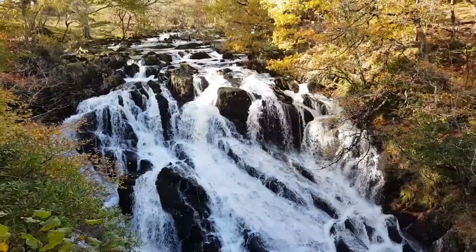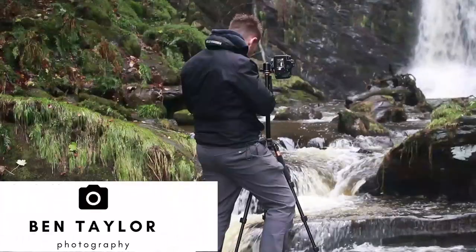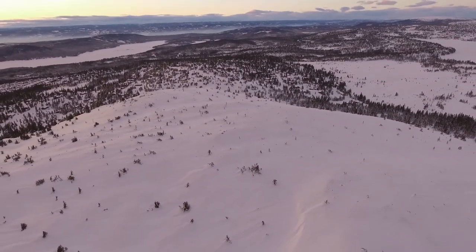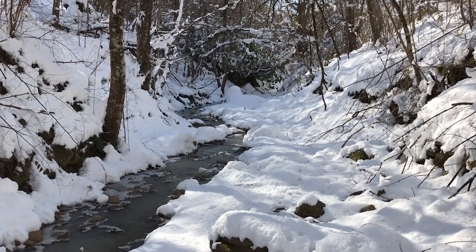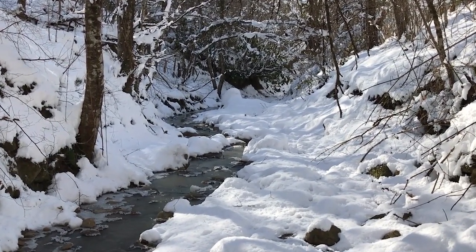Hi there folks, today I want to share with you five tips to help improve your winter photography. Winter is definitely my favorite time of the year to be a landscape photographer because you can shoot grand open epic landscapes such as vistas and mountains all the way down to beautiful small intricate close-ups. Winter really provides us with unique conditions which we don't find in any other seasons of the year — things like snow and ice. Let's jump right into tip number one.